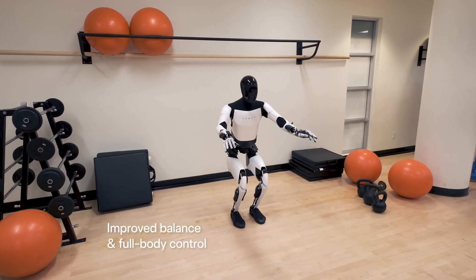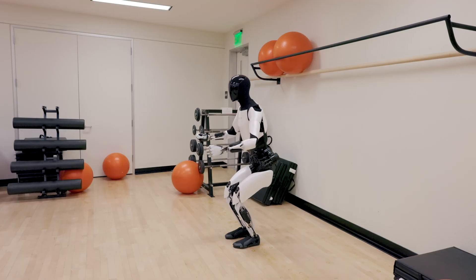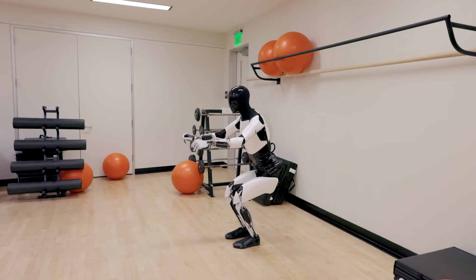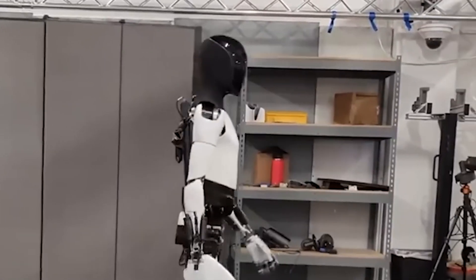The foot was redesigned to mimic the geometry of human feet. Feet can now sense force and torque and have articulated toe segments. The Gen 2 hardware enables a walking speed increase of 30%.